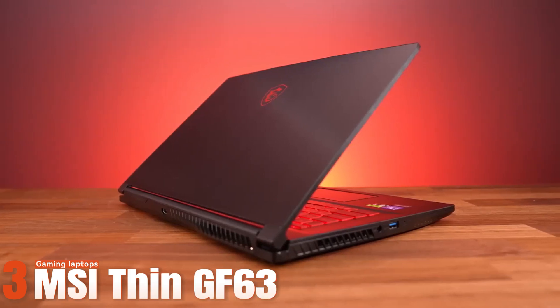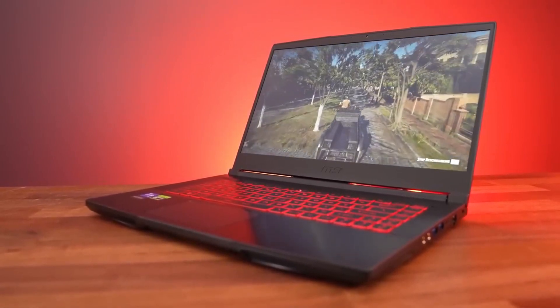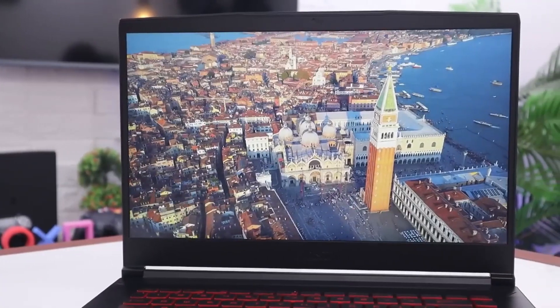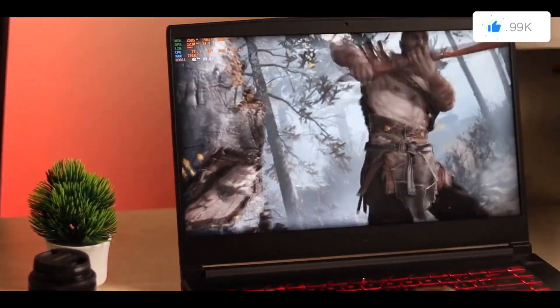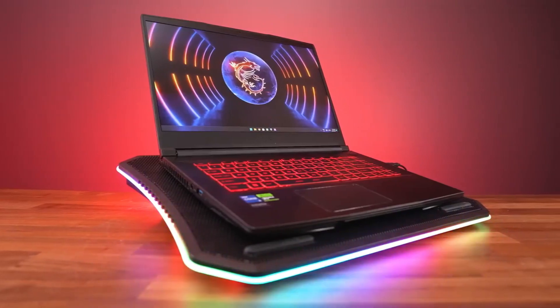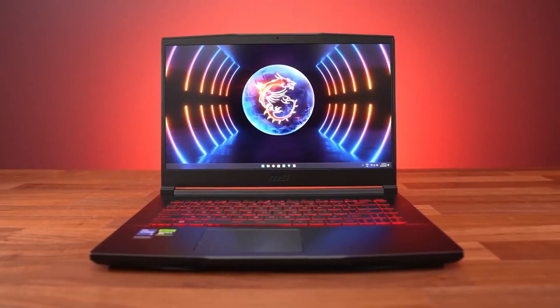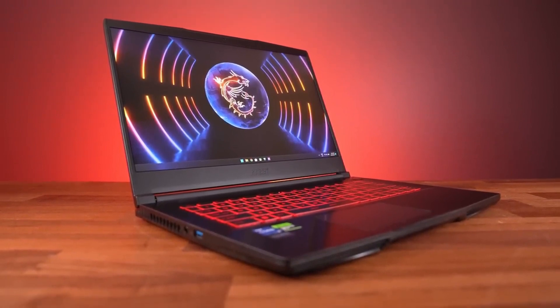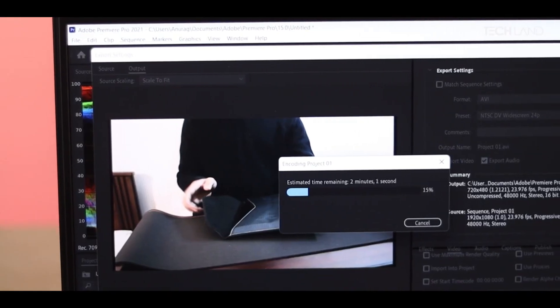Number three: MSI Thin GF63 Gaming Laptop. This sleek and lightweight laptop is powerful, portable, and always ready for action. It has a 15.6-inch full HD IPS display with a 144Hz refresh rate for super smooth and responsive gameplay, and a thin bezel design for a more immersive and cinematic experience. The laptop also has an Intel 12th Gen Core i7-12700H processor, an octa-core CPU that can boost up to 5.0 GHz, supporting Intel Turbo Boost technology to automatically adjust performance according to your needs.